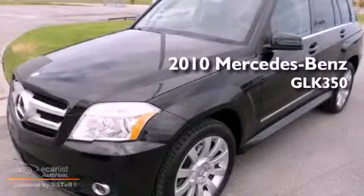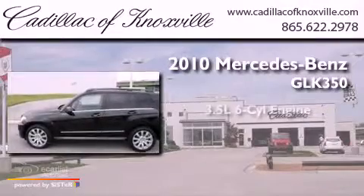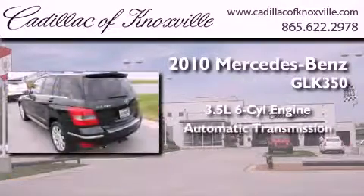This is a 2010 Mercedes-Benz GLK 350. It has a 3.5-liter six-cylinder engine and an automatic transmission.